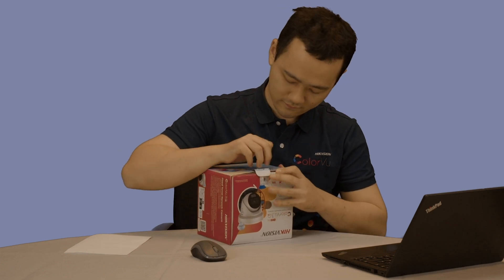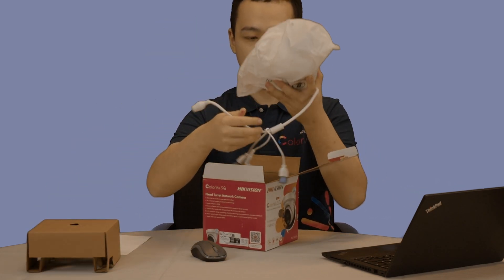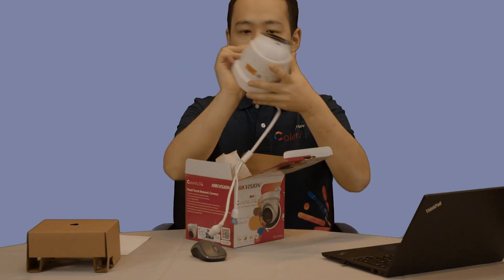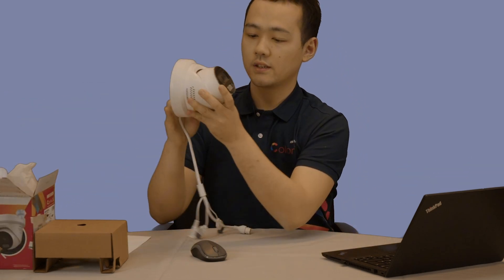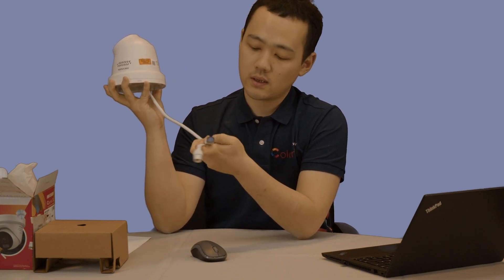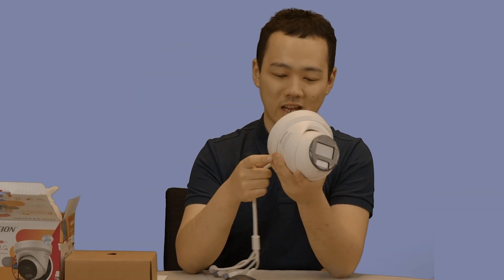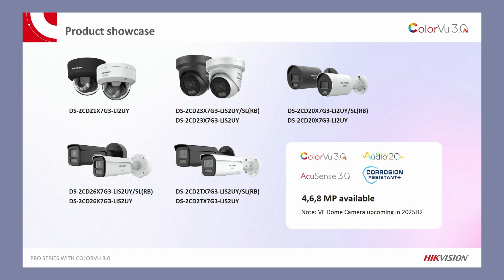Let's unbox it to see what's inside. Here's the cover and here comes the camera. As you can see, there are two lights here — they can be used for both IR light and white light. We also have the RJ45 port, audio in and out, alarm in and out, and the power cable. A really good-looking camera. The new Pro Series comes in five different formats this time, with three different megapixel options: 4, 6, and 8 megapixel available.